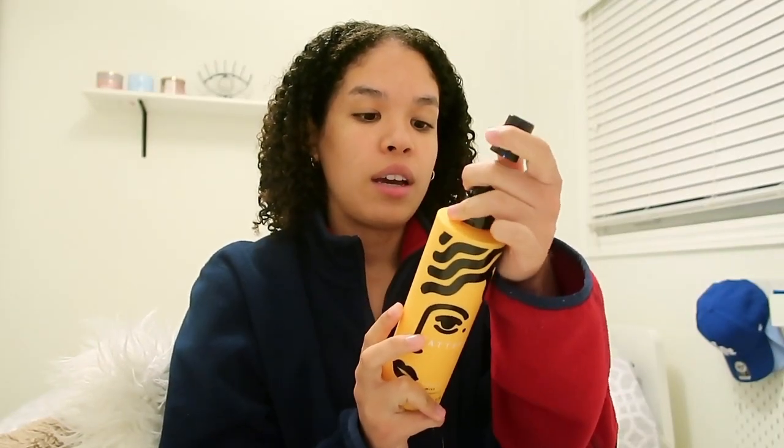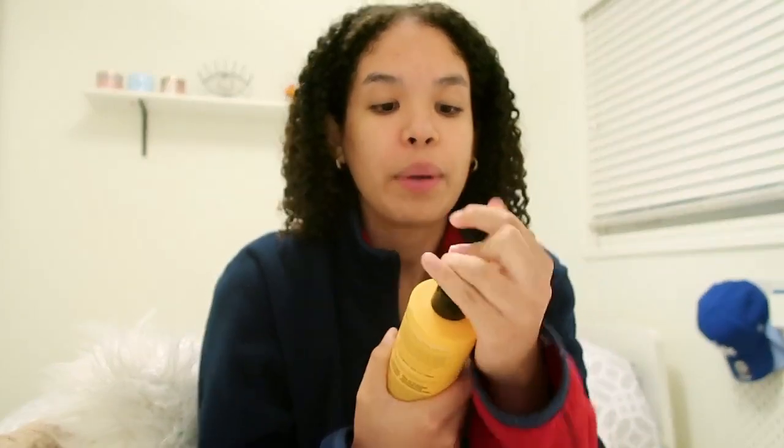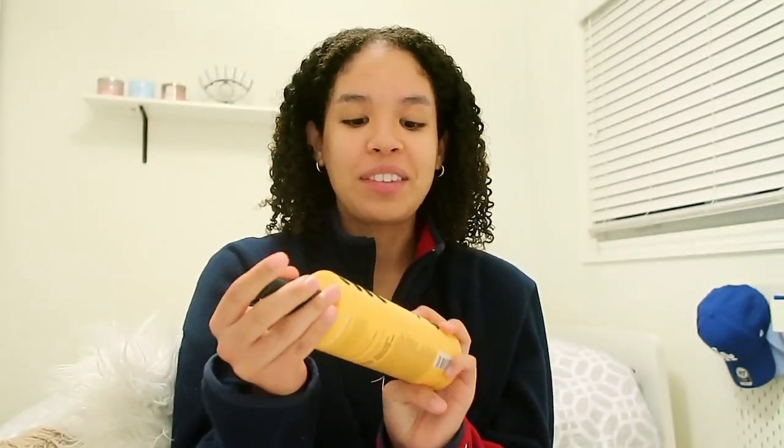I went to Sephora earlier today and got two new things — a little splurge. The first thing I got was Pattern Beauty hydrating mist for curly hair by Tracee Ellis Ross. It smells like sweet avocado and it has avocado oil in it, which makes sense. I sprayed it in my hair after I did my hair because I was eager to try it. Hopefully tomorrow when it dries it looks good. It says to use to rehydrate wash-and-goes and refresh styles. It was $32 but I'm putting trust in her brand.